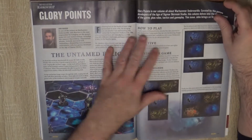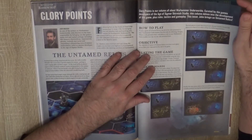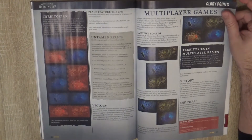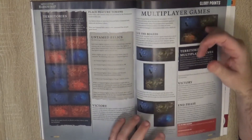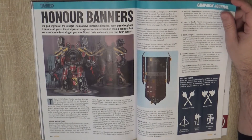Then we go to Glory Points, an article talking about Warhammer Underworlds. In this issue, John brings us untamed relics — a type of card in Warhammer Underworlds — and then we talk about the territories in multiplayer games. I need to take a deep look at this one because I'm really enjoying Warhammer Underworlds.